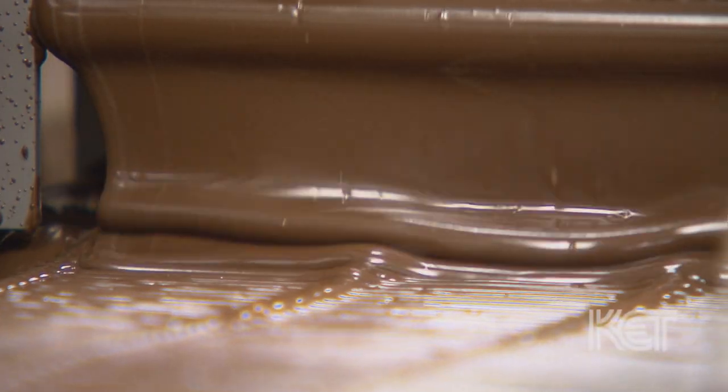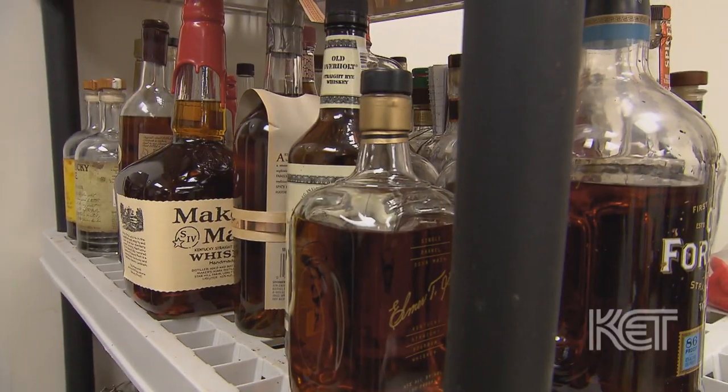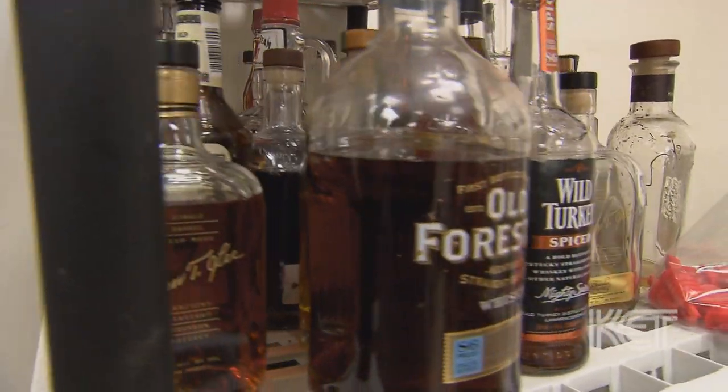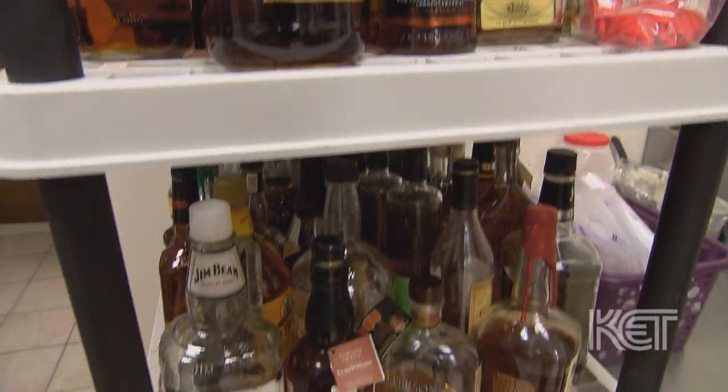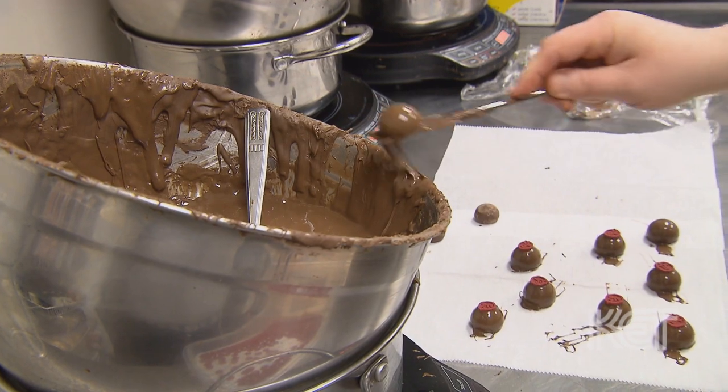All of our bourbon truffles first start off with our proprietary blend of chocolates. At that point we will take the different bourbons, and which bourbon we use depends on which chocolate we pair it with. Then they're coated in more chocolate at the very end and topped with one of our signature bits.